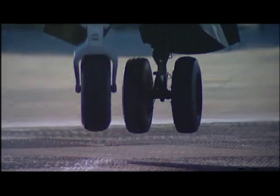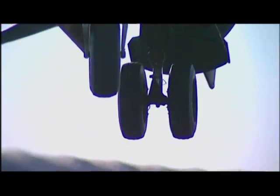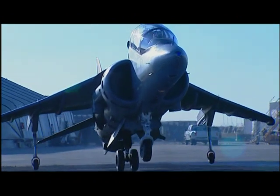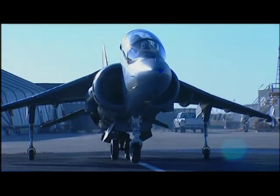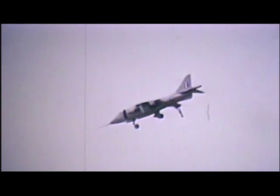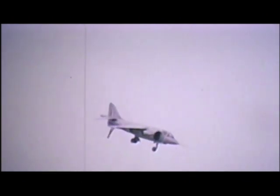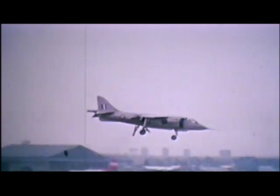A Harrier hovers using rotating nozzles that direct engine exhaust downward. This mode of flight, called direct lift, demands an enormous amount of power, and it's dangerous. Before computer control, balancing a Harrier on its own engine thrust was like trying to sit on a geyser. Even today, its accident rate is four times that of a Navy Hornet.